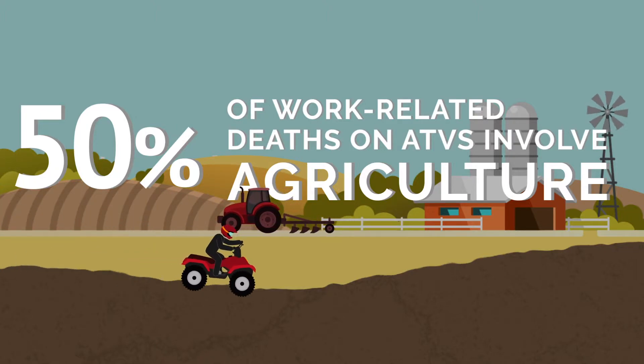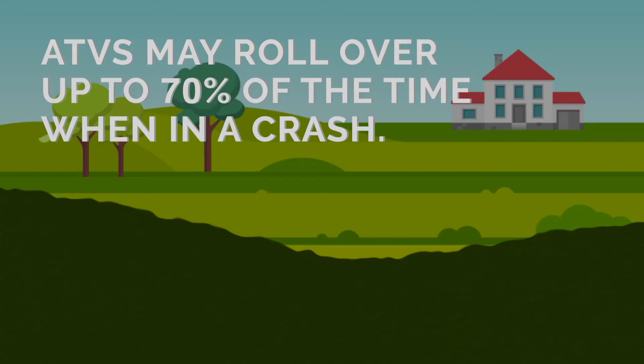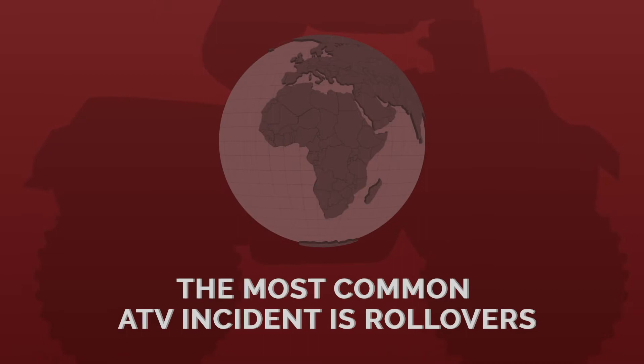Did you know that half of all work-related deaths on ATVs involve agriculture? Studies have demonstrated that most of the deaths are caused by rolling the ATVs. This trend is observed in many countries.